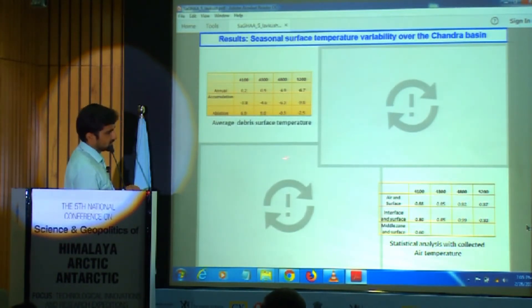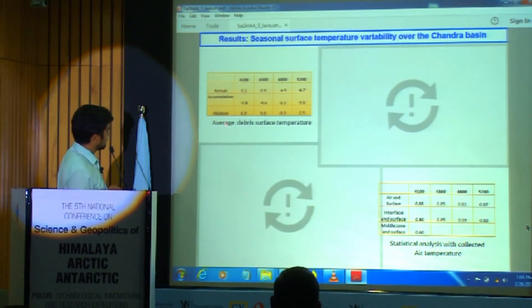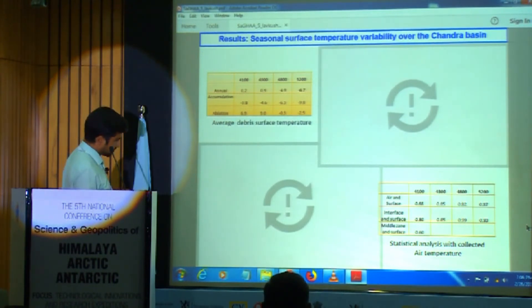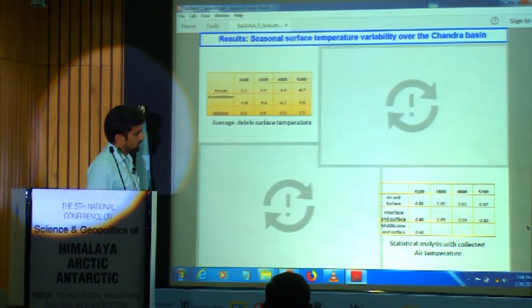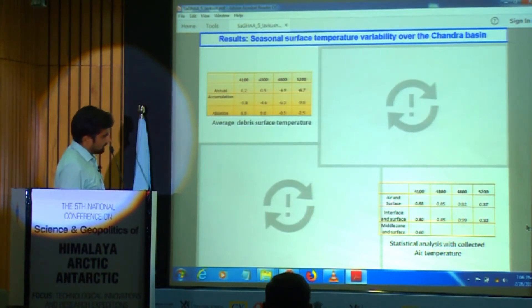These slides show surface temperature data — annual, accumulation season, and ablation season. We compared our average dataset at different altitudes. The observed annual temperature varied from 0.2 to minus 4.9 degrees centigrade across different altitudes. There was a huge seasonal difference: minus 3.8 degrees in the accumulation season, but 6.9 degrees in the ablation season. We correlated our obtained dataset with meteorological observations, especially air temperature, and got a very high correlation.